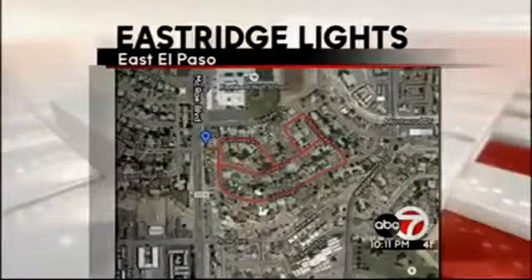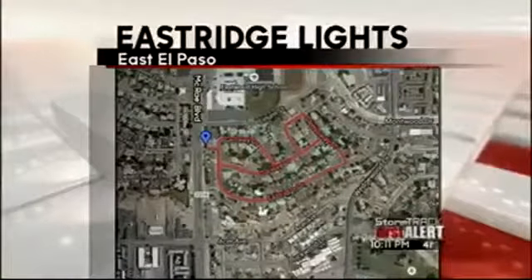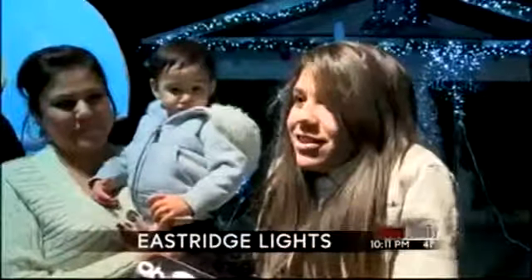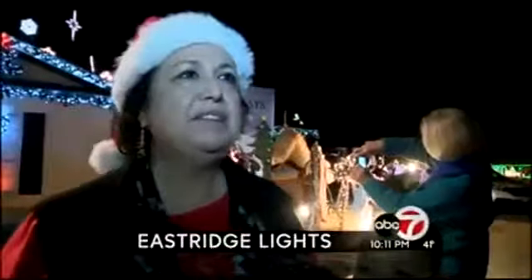ABC7's Josie Orthogone caught up with the East Ridge visitors this evening. She has more. It's awesome. I think it's very fun. I think it's awesome because people still have this Christmas spirit.